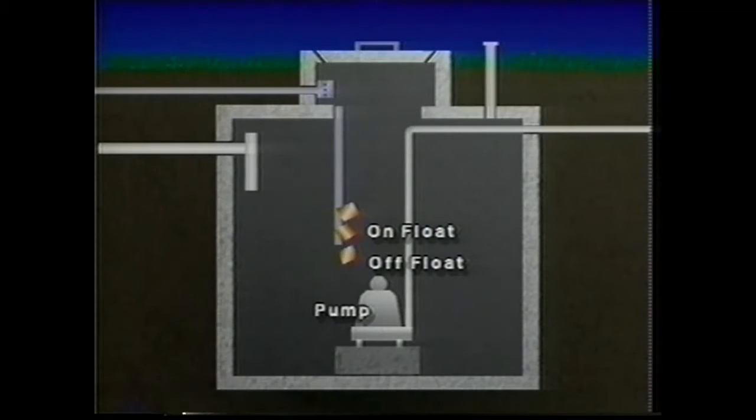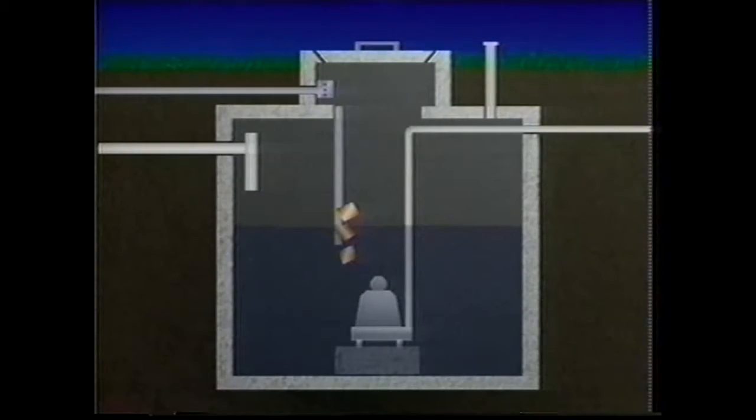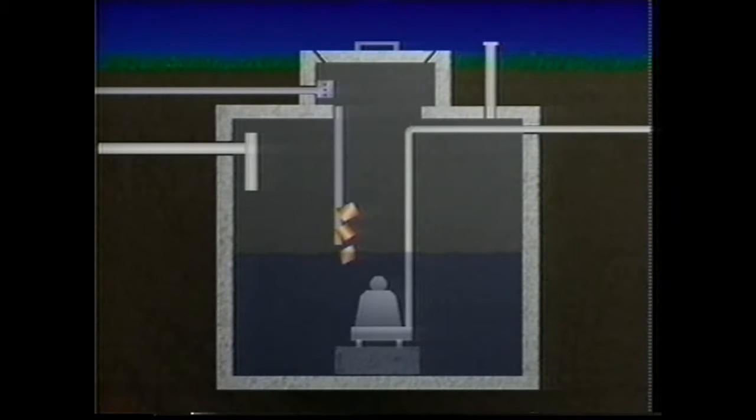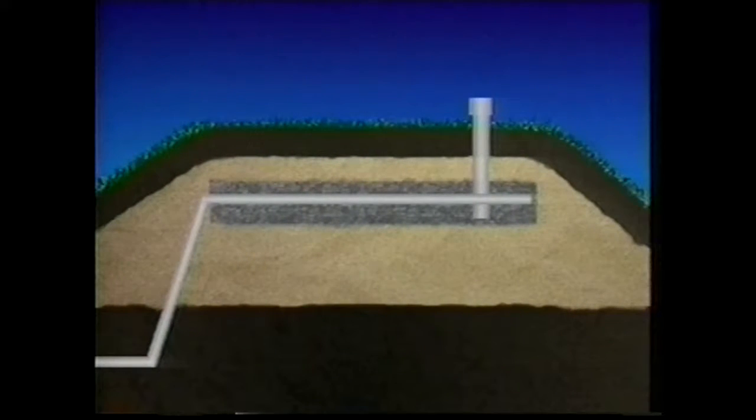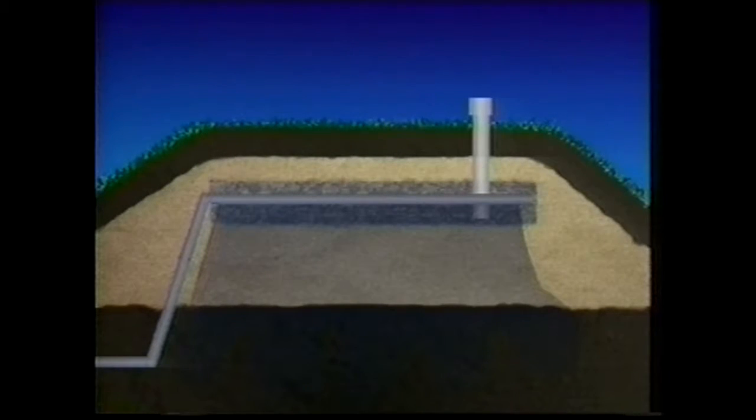In the pump chamber there is a pump, on and off floats, and a high water alarm float. When the effluent rises to the level of the on float, the pump begins gently forcing the wastewater under pressure to the mound. The pump lowers the effluent level until it reaches the off float, which automatically shuts down the pump. The effluent then travels through a network of small perforated pipes in the mound, trickles downward through the gravel, and is treated as it filters through the sand and underlying soil before entering the groundwater.